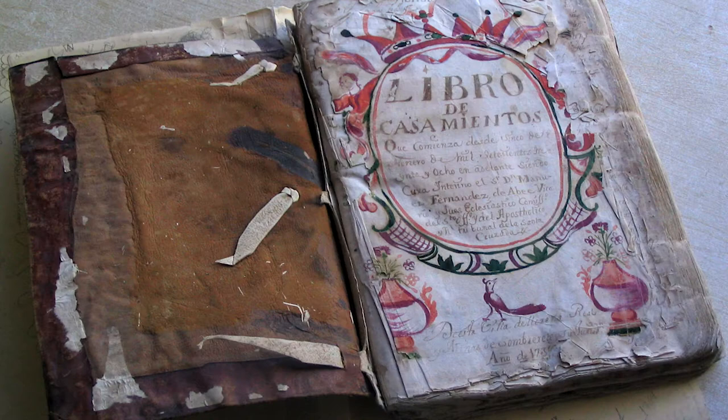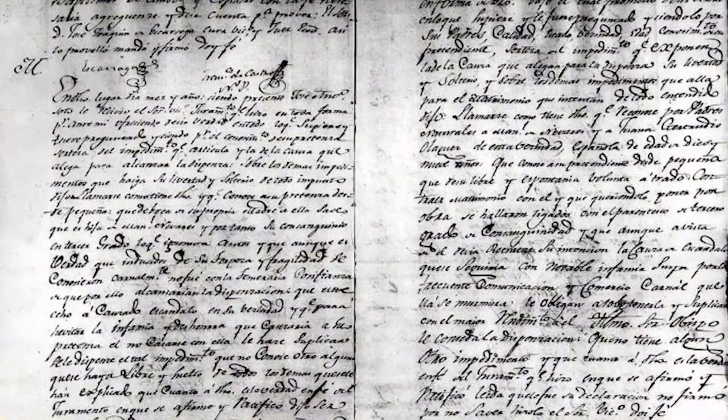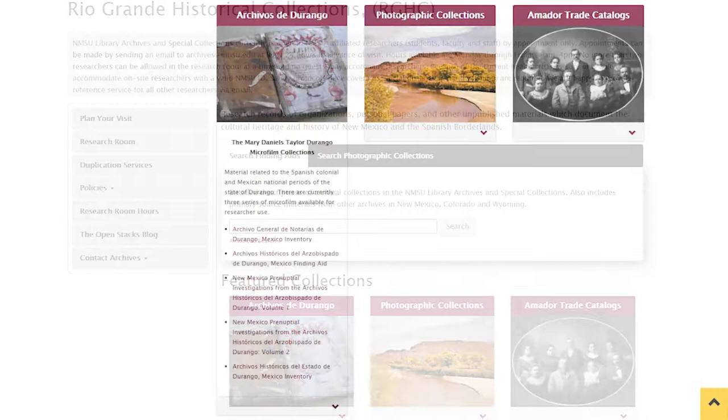The Durango microfilm is a favorite among genealogists. These microfilm collections provide a detailed glimpse into life, religion, and politics on Mexico's northern frontier before and after independence from Spain.